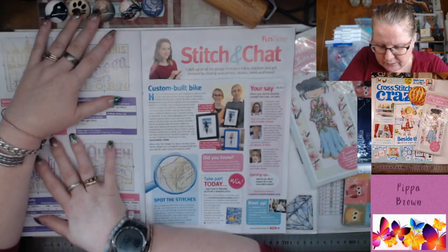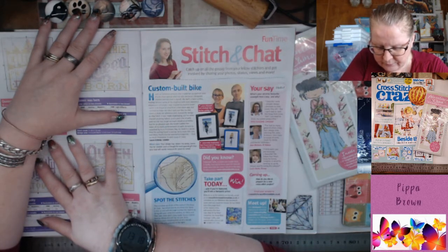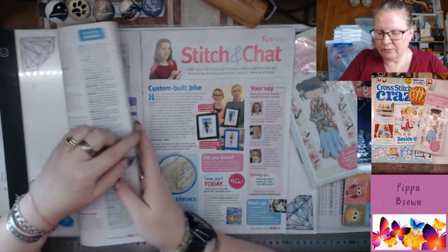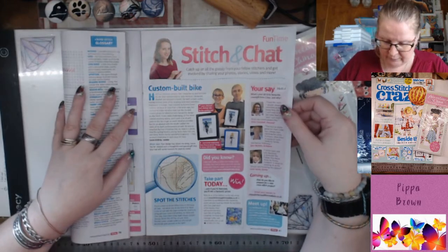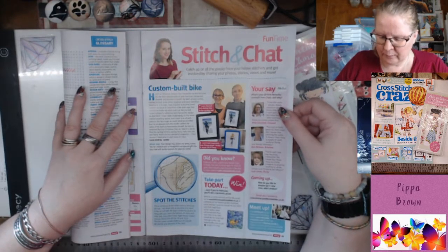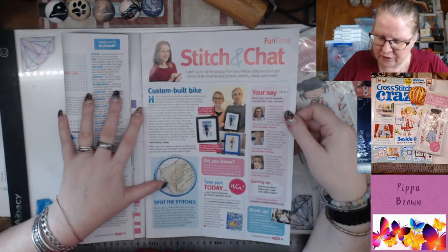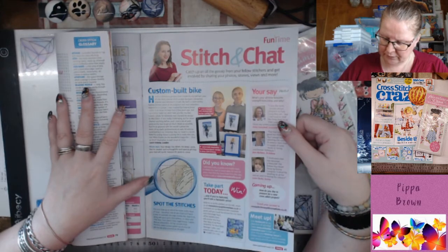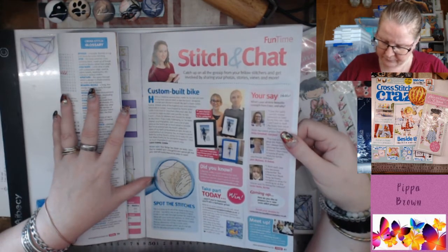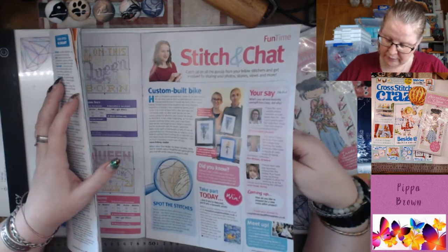Stitch and Chat — custom built bike. Spot the Stitches: it's a close-up of one of the charts in the issue — which one do you think it is? Send a note or a card. Laura charted and stitched a picture of a cyclist for her father. For Meet Up, comment on their Weekend Win Facebook posts and you can be chosen for a stitch-and-chat page.